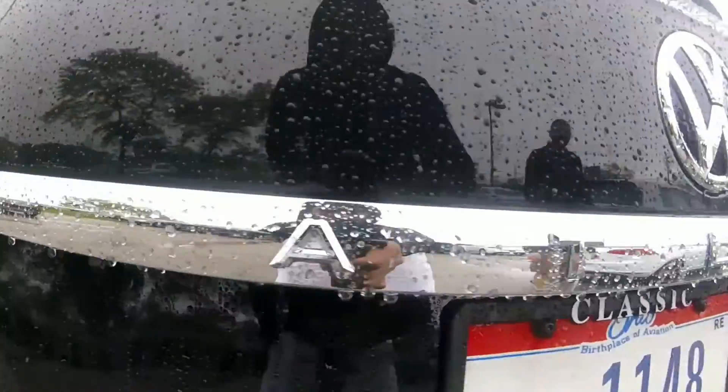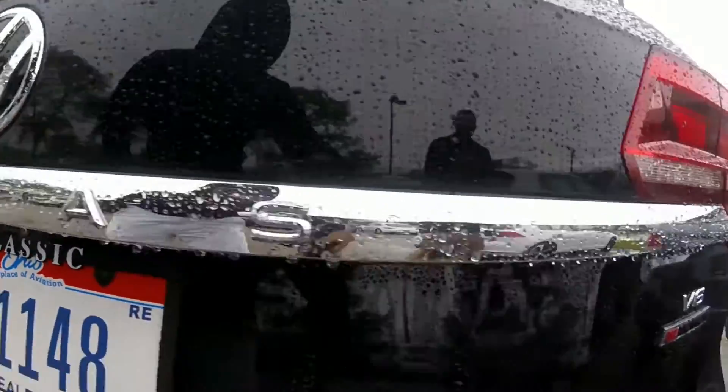Welcome to another episode of Drive 365. I'm Jazz, this is Mike, and that's Hector in the back. Today we're going to be reviewing a 2018 Volkswagen Atlas. We're going to be going over some specs, the design, practicality, and our overall opinion on the vehicle. This vehicle was loaned to us by Classic Volkswagen in Menorah, Ohio. So if you're in the market to get one of these, those are the guys to see if you're in the area.